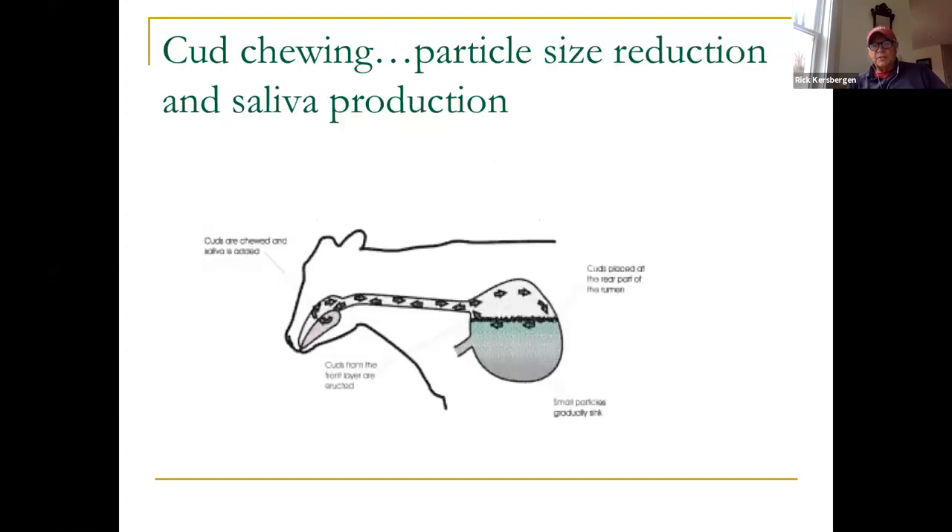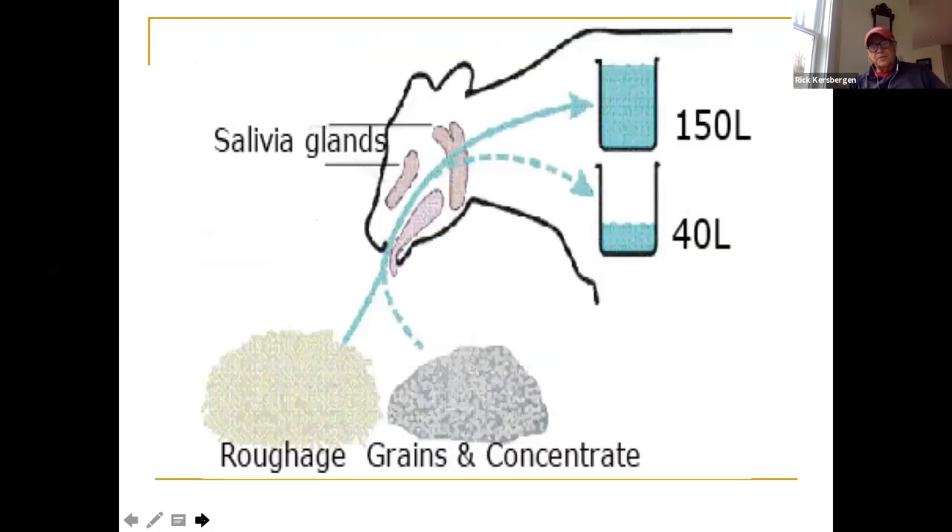It's really important to have long fiber so animals chew their cud and produce saliva. A cow on roughage — long hay particles or fibrous pasture — produces far more saliva than one on grains and concentrates, and that saliva is critical for maintaining rumen health. We also want to minimize rapidly digestible carbohydrates fed at any one time, as large amounts of grain or corn drop rumen pH quickly and disrupt that steady-state fermentation.